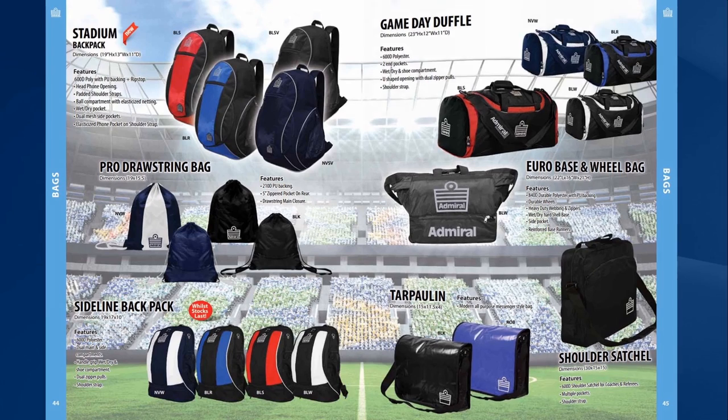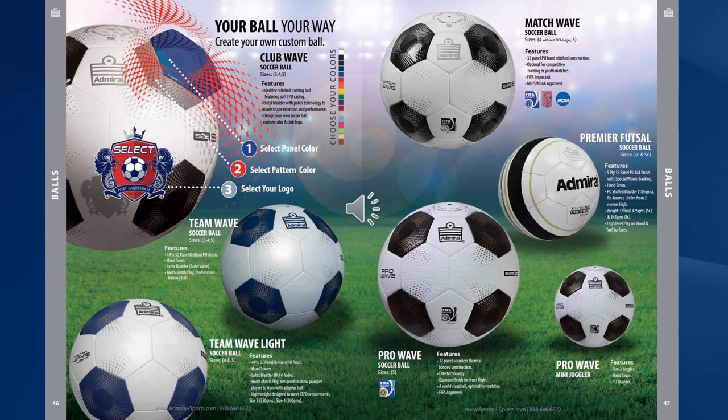We have a full range of balls from camp balls through to training balls through to FIFA approved match balls, which can all be customised with your club logos and club colours. Do allow enough lead time to get your custom made soccer balls.